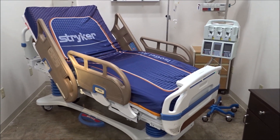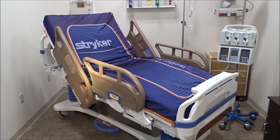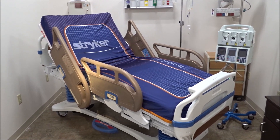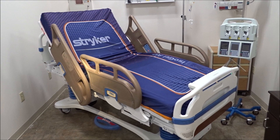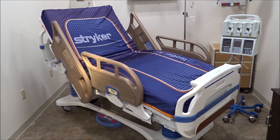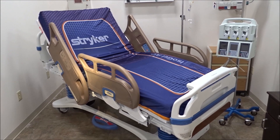iMedical Equipment and Service — we are not just medical equipment. We also provide high state-of-the-art technology, in this case copper rail technology for reducing infectious diseases. iMedical Equipment and Service: we are your one-stop shop for all your medical equipment needs.